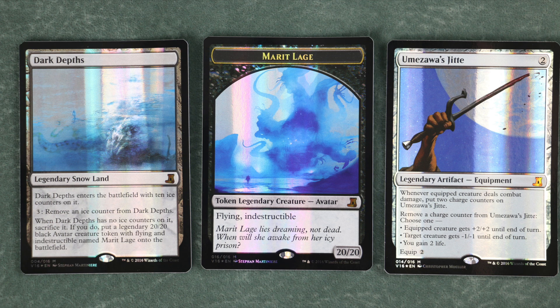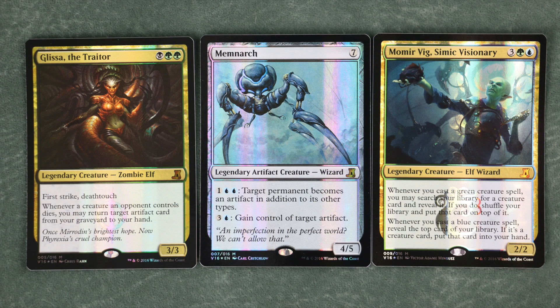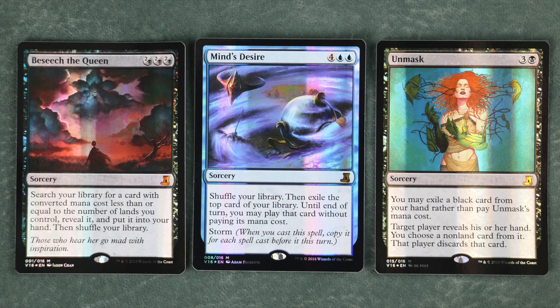What about the rest of the cards? That Merit Laj token is great frosting on the cake — or frosting on the ice, as it were — as the tokens are already extremely limited, and their inclusion here may be another big factor in this set skyrocketing in value over the years. Tolaria West sees play in Modern and Commander due to its transmute ability, and cards like Glissa, Memnarch, and Momir Vig are favorite Commanders, especially Glissa and Memnarch. While their individual value is not as high as the others, cards like Phyrexian Processor, Obliterate, Beseech the Queen, Unmask, Mind's Desire, and Cabal Ritual all see varying degrees of limited inclusion in decks.